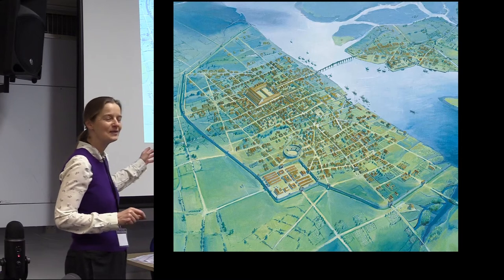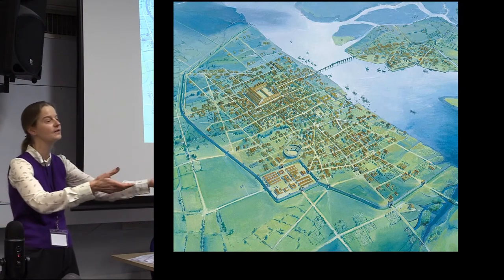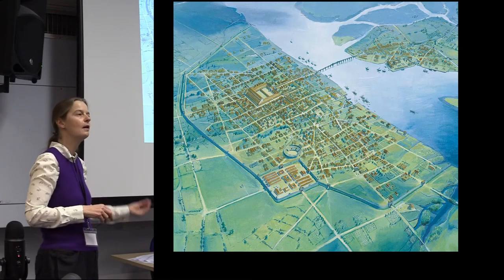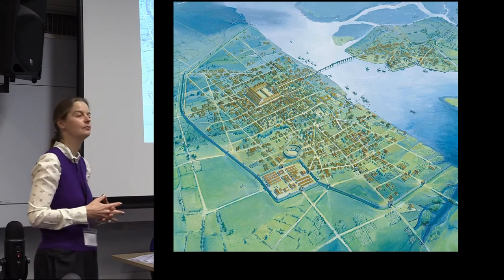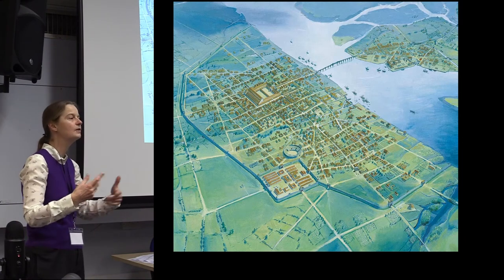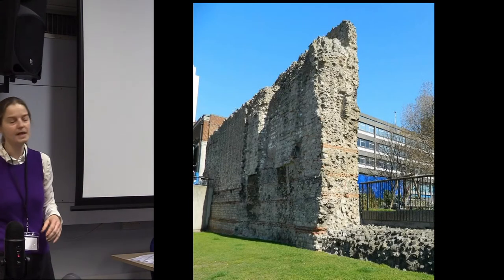We've seen this quite a few times and I'm going to be talking about sites in the City of London. As part of our theme this afternoon, I want to look closely at the sites that have been preserved, the sites that have not been preserved, and the choices that we make. Have we made the right choices? I don't think we have always made the right choices, and I want to give some food for thought for the profession going forward.